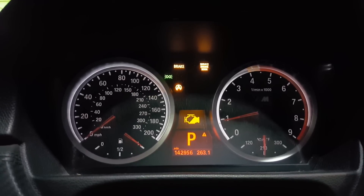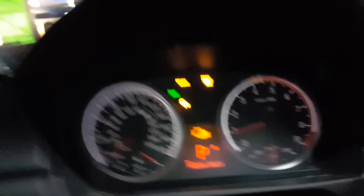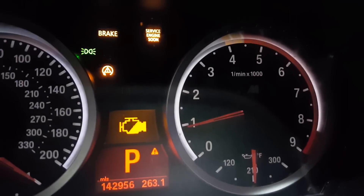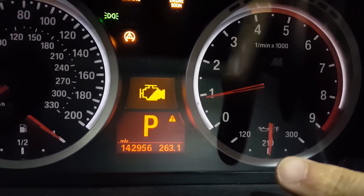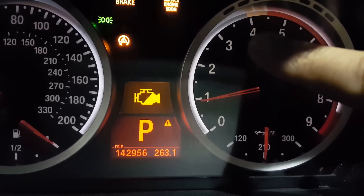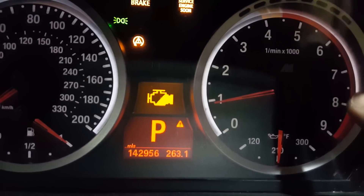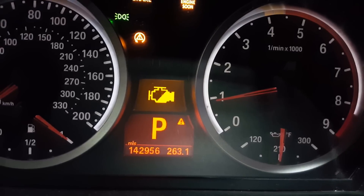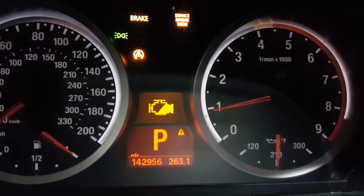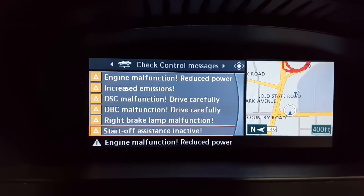Also look at the RPM gauge — the car's warmed up, my thermostat fix sorted that out. But in limp mode, it tops out at about 4,500 RPM and won't go past that point. BMW has done a really good job of protecting the car when there's a failure, especially in this case.